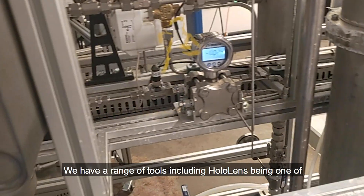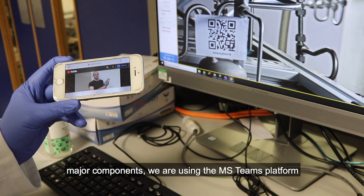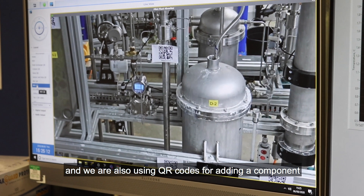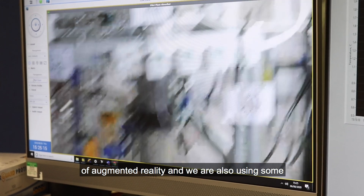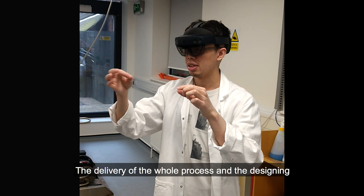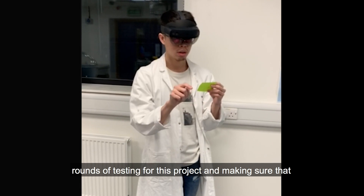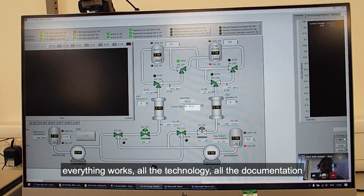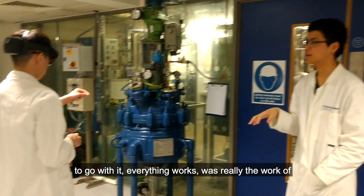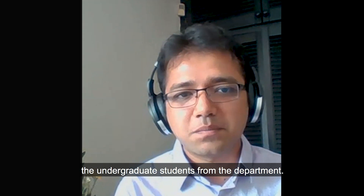We have a range of tools, with HoloLens being one of the major components. We are also using the MS Teams platform, QR codes for adding a component of augmented reality, and remote or CCTV cameras. The delivery and designing of the whole process — we went through a couple of rounds of testing to make sure that everything works: all the technology, all the documentation to go with it. This was really the work of a lot of very talented and motivated undergraduate students from the department.